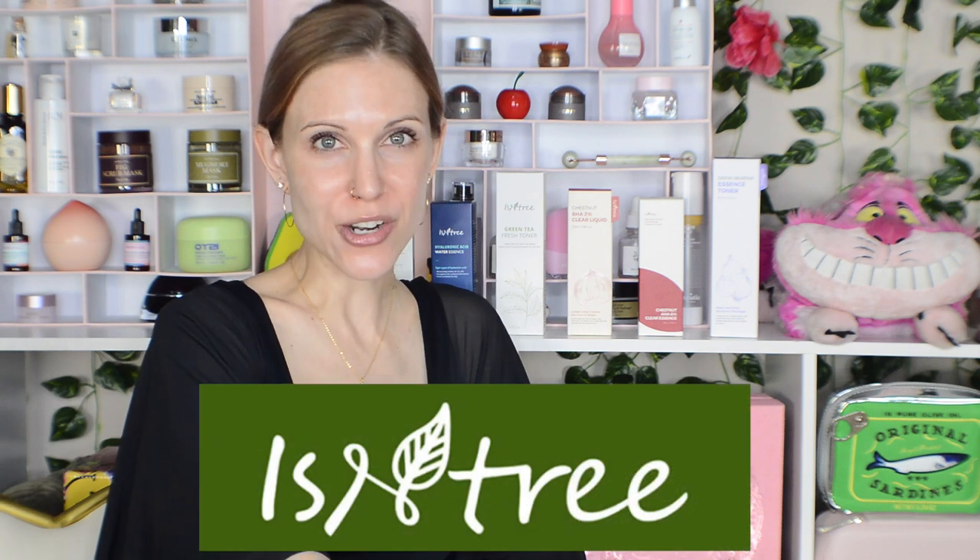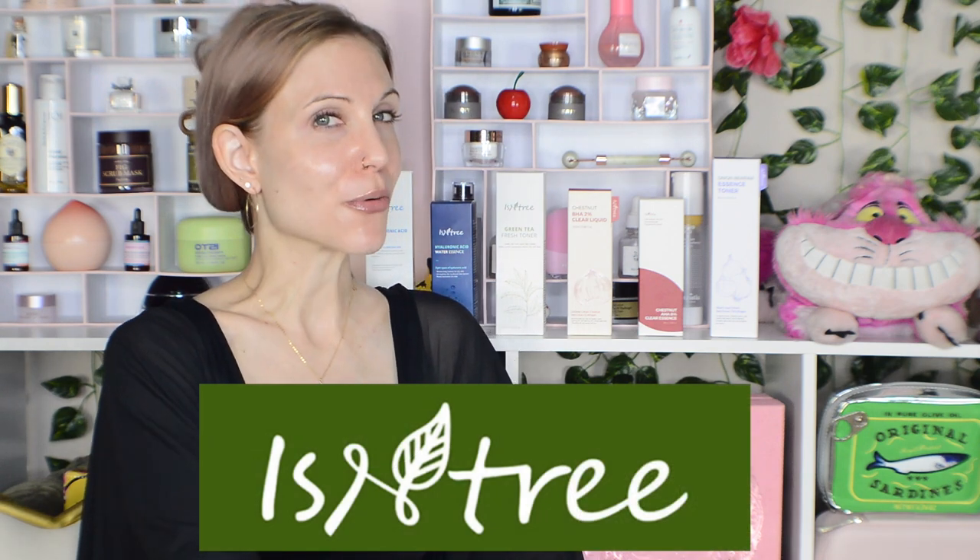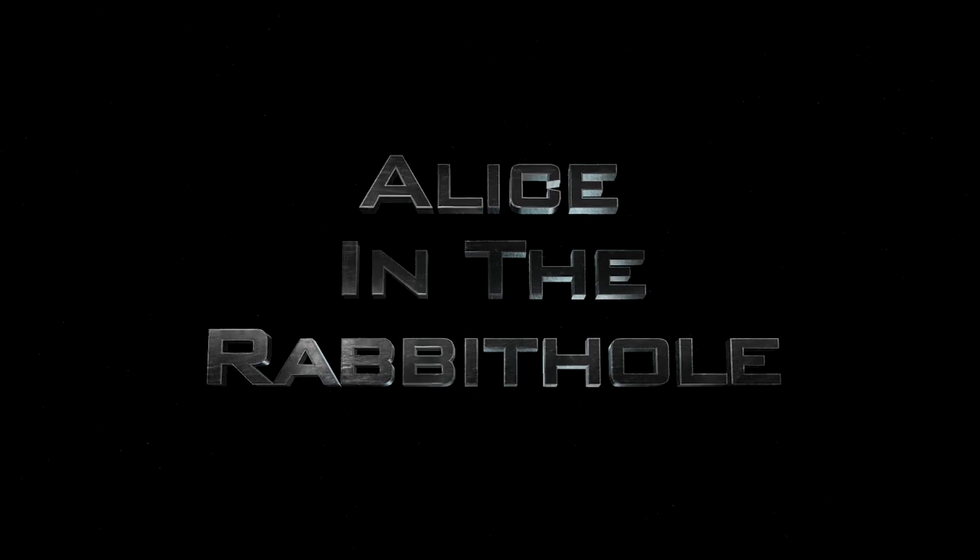Hello my friends and welcome finally to my huge Ecentree brand review part one, toners and essences. It's gonna be big — we've got over 20 products spread across three videos. I'm so excited about this; I've been working on this for a long time.